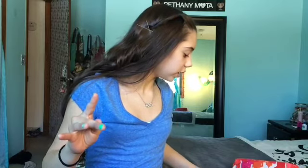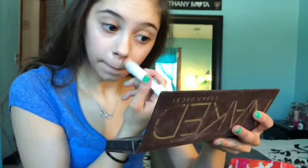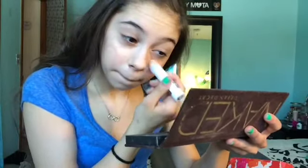Starting off every morning, I use two concealers. The first concealer I use is the Maybelline Instant Age Rewind Dark Spot Corrector, and I just put this around my nose or any redness that I have. Once that's blended — since that color is a little orange for me — I use another concealer.